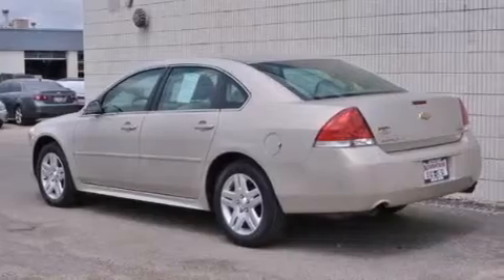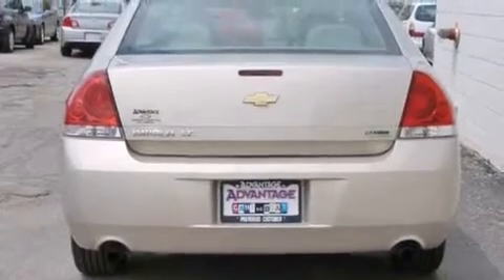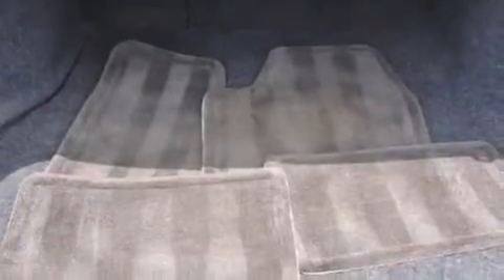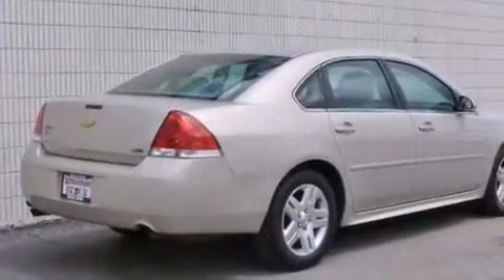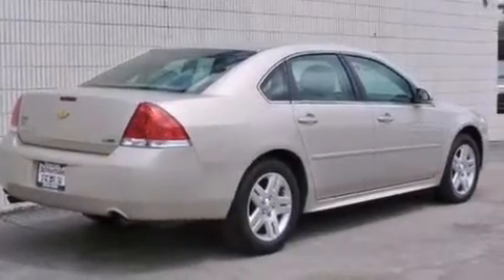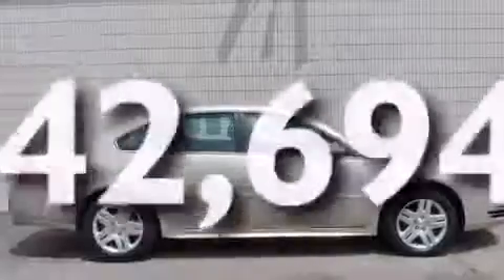Features include a low-tire pressure indicator, traction control and stability control systems, cruise control, an illuminated passenger side vanity mirror, side curtain airbags, latch-ready child seat anchors, air conditioning with automatic climate control, an anti-lock braking system, a keyless entry system, and this vehicle has fewer than 43,000 miles on the odometer.